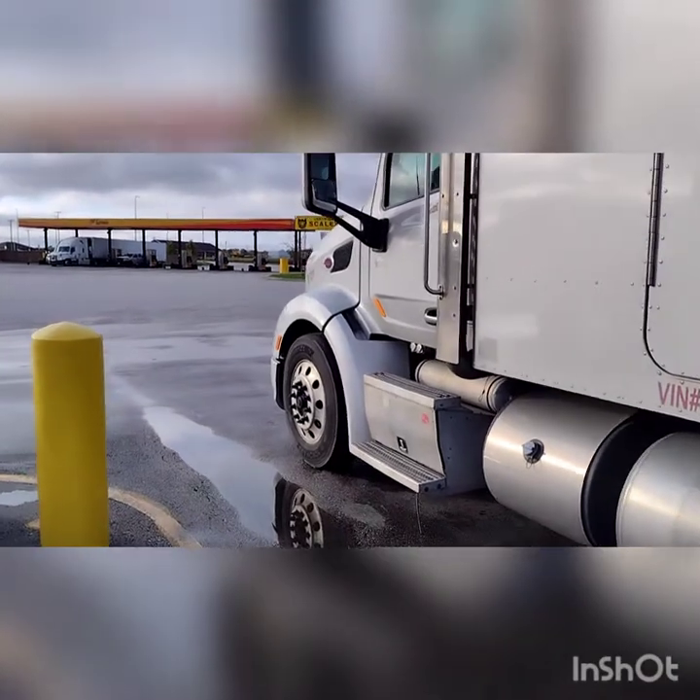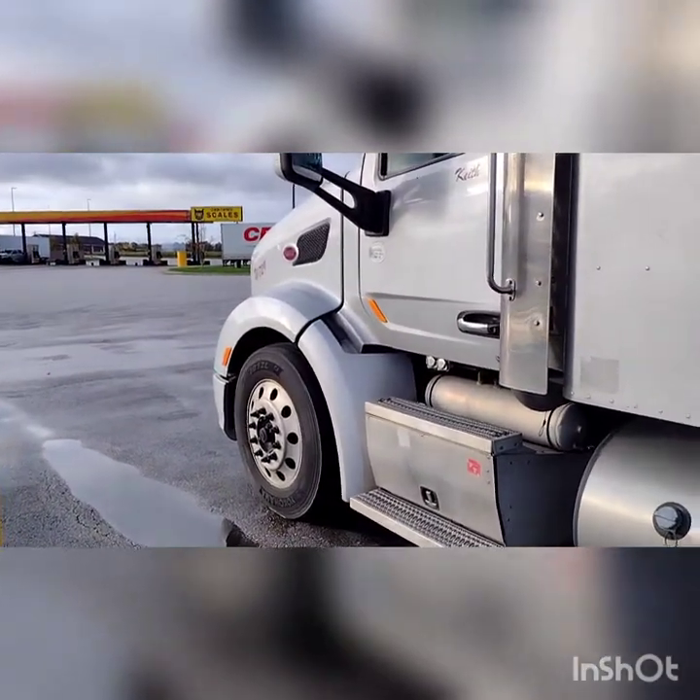And spend a couple of days at home. After the rebuild, my old truck's doing really, really good. Appreciate y'all asking.